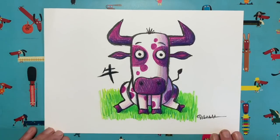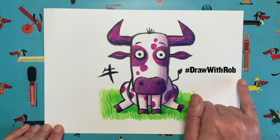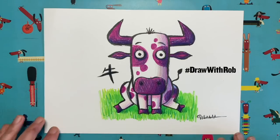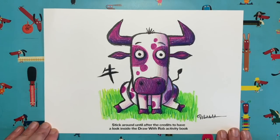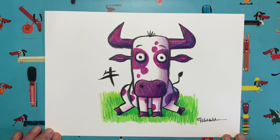I can't wait to see all your different coloured oxes. If you could get your grown-up to take a picture of your drawing and post it with the hashtag #drawwithrob on social media, I will get to see it. I really do love seeing all your drawings — it's such a thrill. Thank you to everybody who joins in. Happy new year to all of you celebrating Chinese New Year! Take care of yourselves and I'll see you very soon. Bye bye!